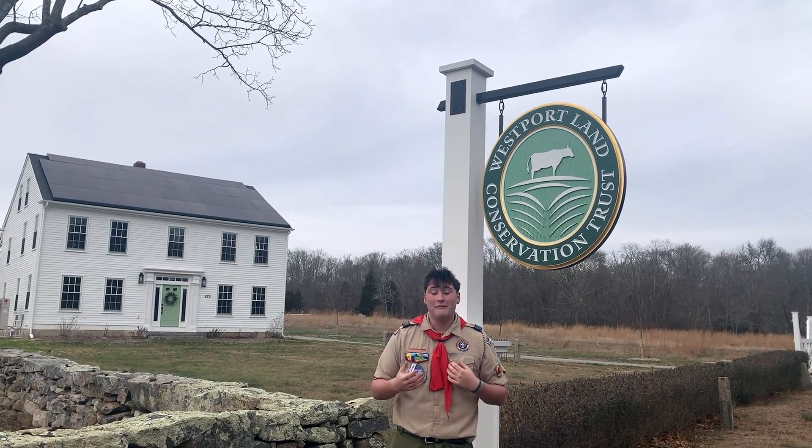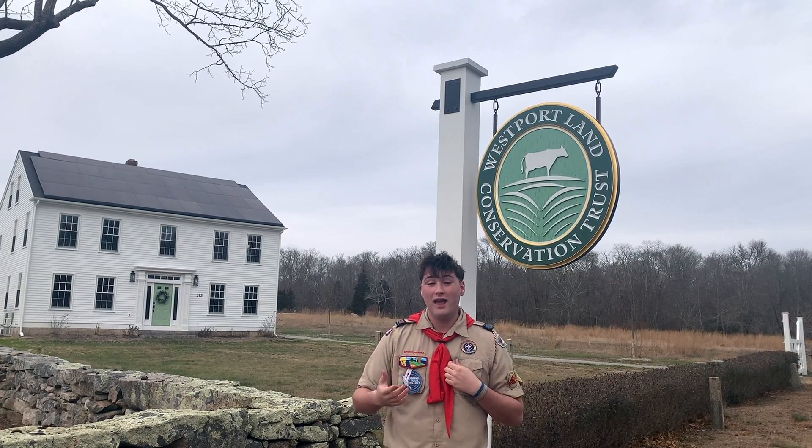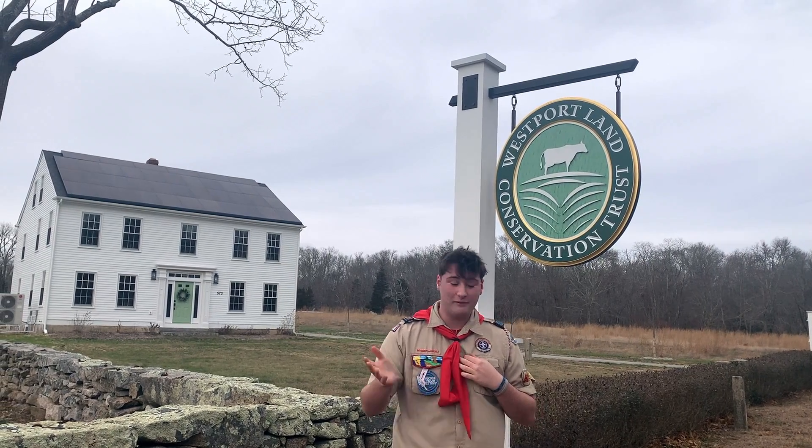Welcome to Westport Woods. My name is Aidan Morley, a future Eagle Scout here at Troop 3 Westport, and this is going to be my Eagle Scout project. Today, you're going to embark and journey on what we are calling the Westport Nature Hike. Come along with me.